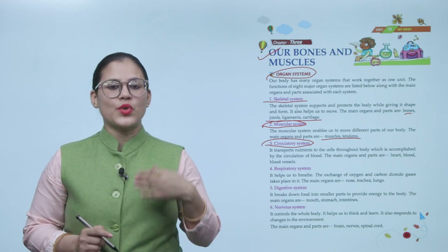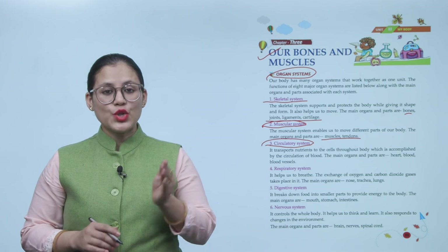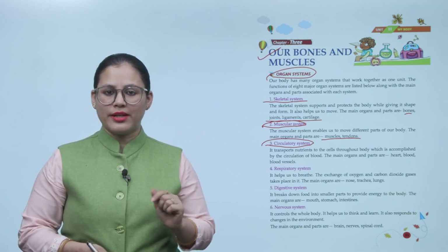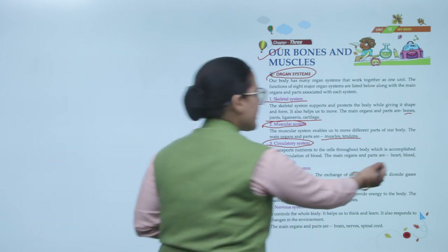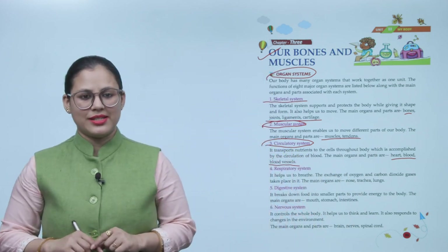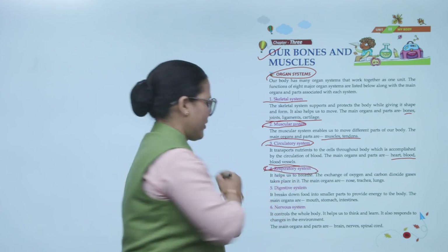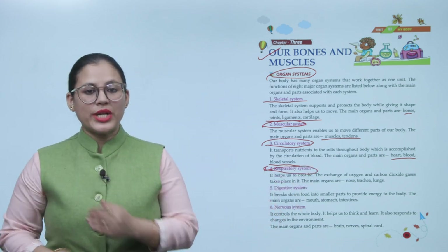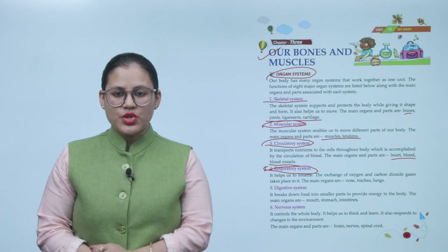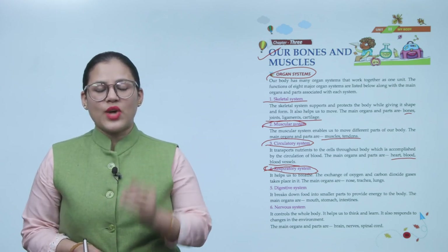The respiratory system helps us to breathe. The exchange of oxygen and carbon dioxide gases takes place in it. The main organs are the nose, trachea, and lungs.